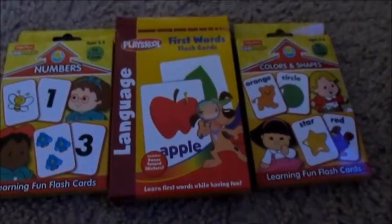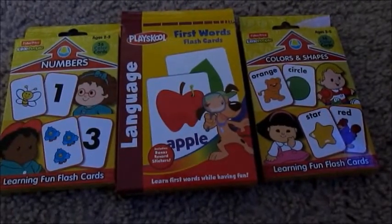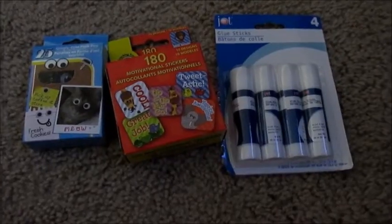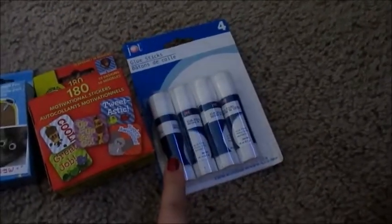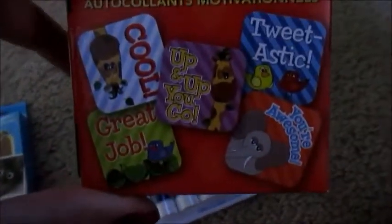These flashcards are really good because they're pretty big and you'll be able to see them — little eyes. I also got some stickers and some glue sticks. I haven't tried this glue brand yet, so I'm hoping it's good. The stickers are really cute too because they're all animals and Dallas loves animals.